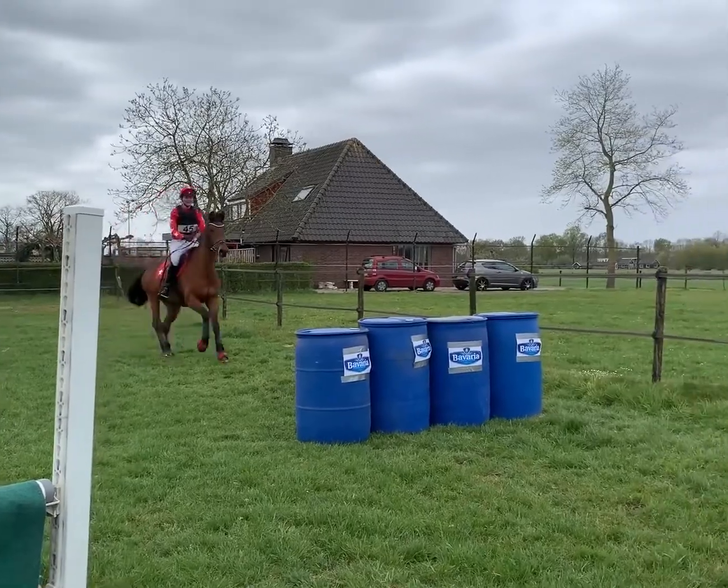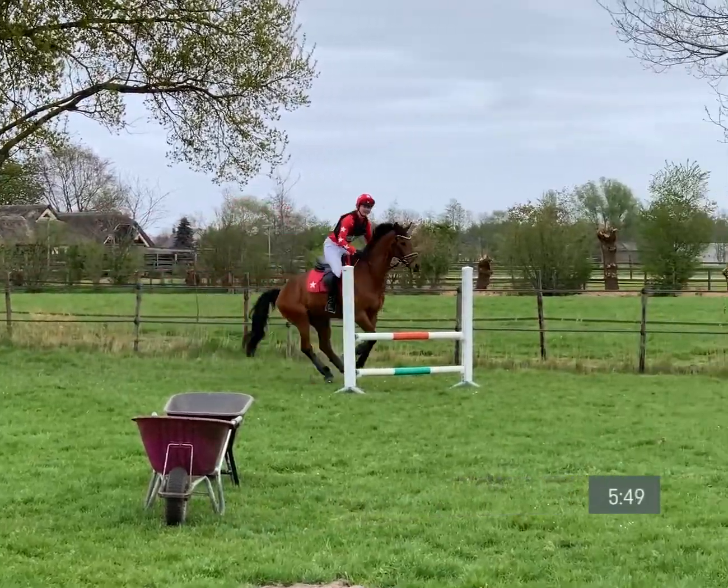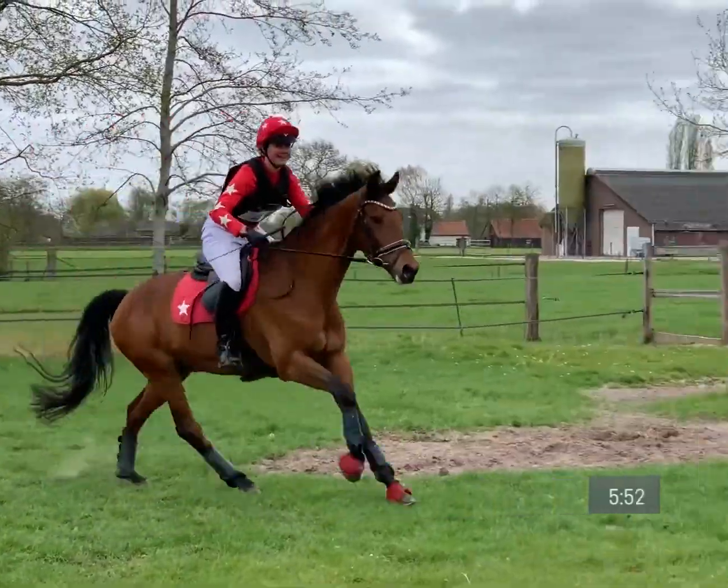Just two fences left for this combination. Now she's heading towards the final fence, chasing down the optimum time of 6 minutes.